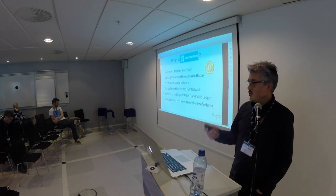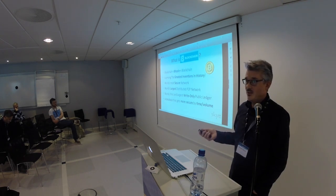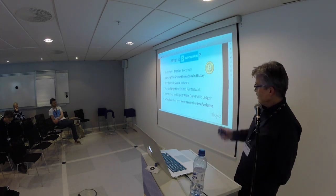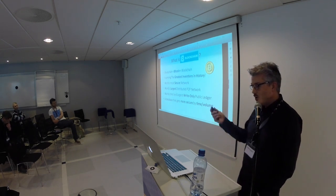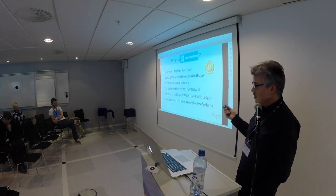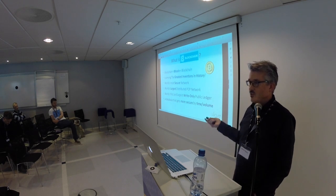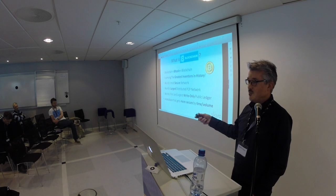So, what is blockchain? Blockchain and Bitcoin are the same thing — you cannot have one without the other. It's among the greatest inventions in history. It's the most secure network, the largest distributed P2P network, the first and largest write-only public ledger, and it's also the first database that gets more and more secure over time and volume. All other databases get less secure during time and volume.